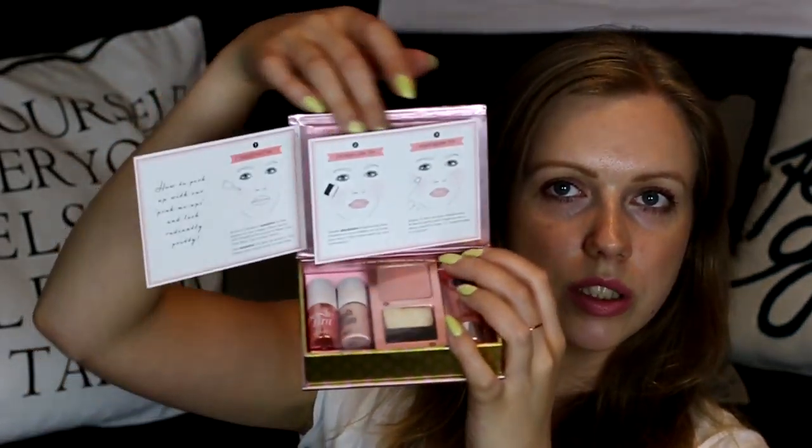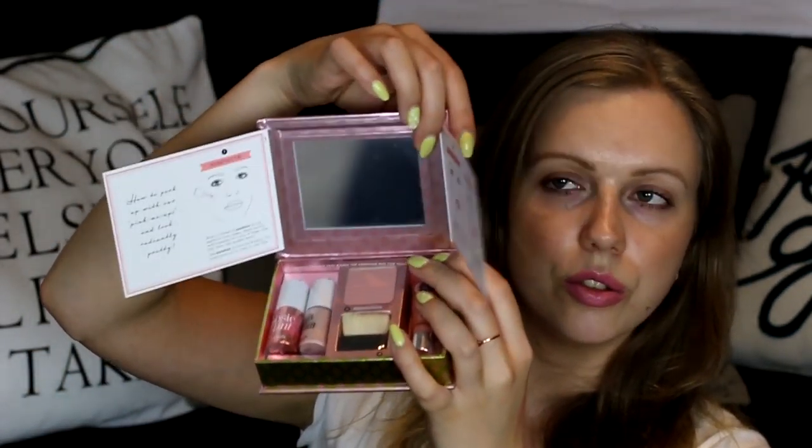You also get these sheets inside which show you what to use, how to use it, and how to apply — so really really excited to try this out.